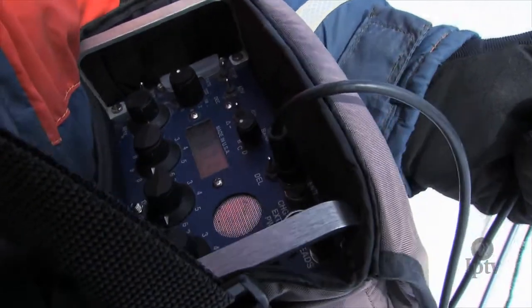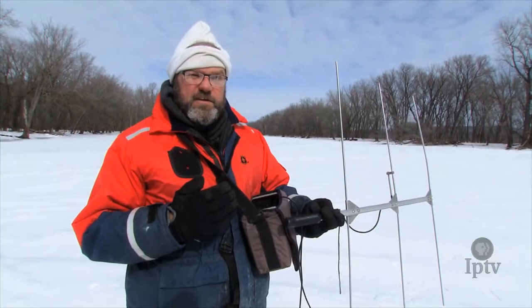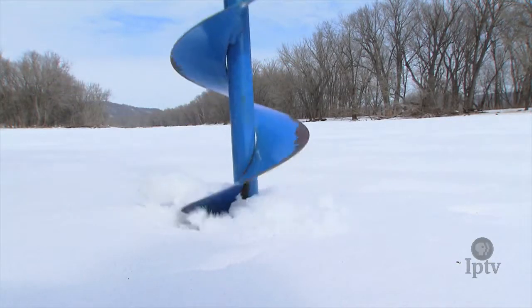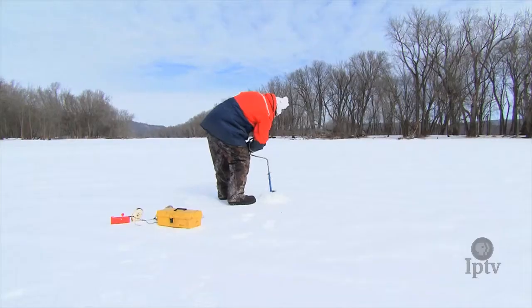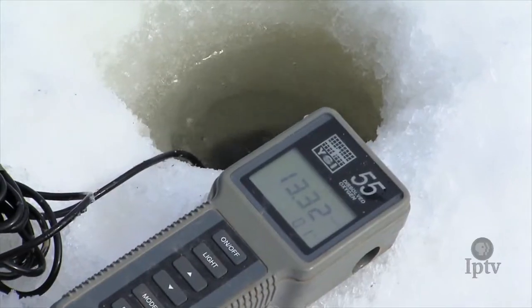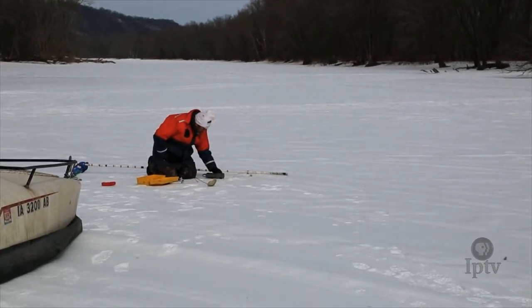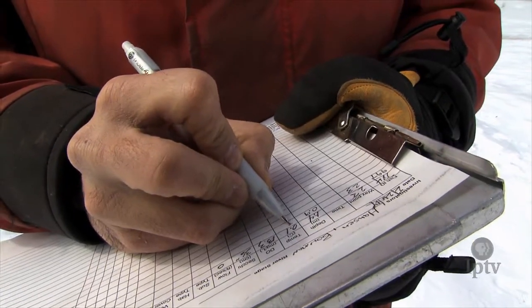Each fish has an individual radio number. This receiver is set to scroll through each of those numbers every four seconds until we hear a fish ping. Then we'll lock onto that individual fish's number and locate the fish. Researchers don't need to actually catch the fish — we'll collect a bunch of data on it, like a GPS location, depth, dissolved oxygen, what the substrate is like, and the presence of vegetation or other structure that that fish might be relating to.